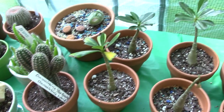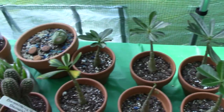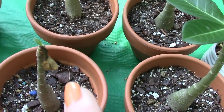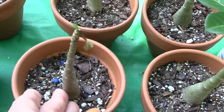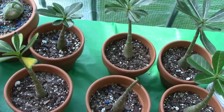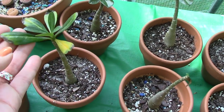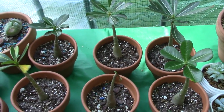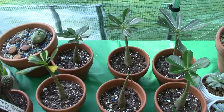Over here I have my Adenium obesums — they're all different varieties. This one looks terrible, but as you can see it does have a teeny tiny new leaf, and it's been kind of the underachiever this summer. They may need a little water, or it could be that they're yellowing because they go dormant as the weather cools down. We have had a couple of cool nights, although during the day it's still up in the 80s, sometimes 90s.